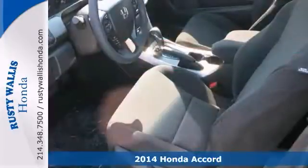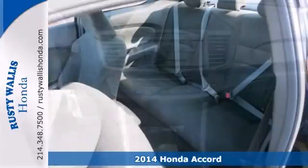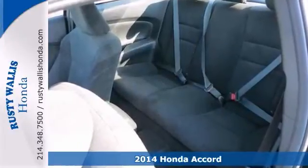Who could say no to a truly wonderful car like this superb 2014 Honda Accord? It's a peach. A great ride, great gas mileage, what a great deal.